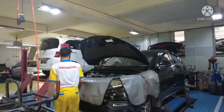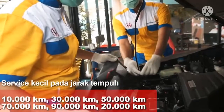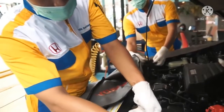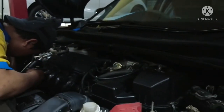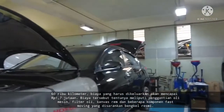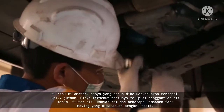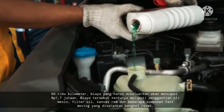Pihak Honda sendiri memberikan gratis biaya jasa hingga 5 tahun atau 50.000 km, mana yang dicapai lebih dulu. Makanya tidak heran jika biaya servis Honda Civic Turbo ini terbilang cukup murah untuk ukuran mobil 400 jutaan rupiah. Untuk mobil yang sudah menempuh jarak 60.000 km, biaya yang harus dikeluarkan akan mencapai 1,7 juta rupiah, meliputi penggantian oli mesin, filter oli, kanvas rem, dan beberapa komponen fast moving yang disarankan bengkel resmi.